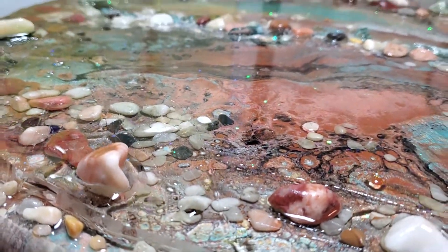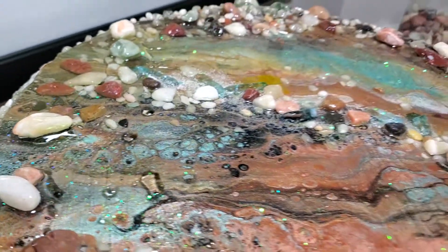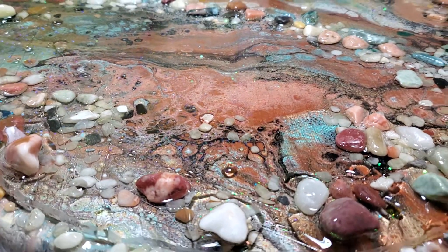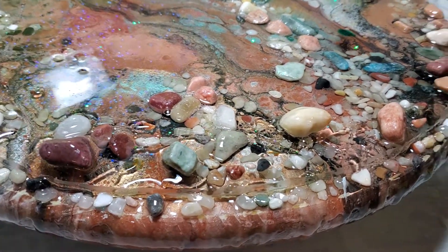Of course it has a resin finish, so we're just gonna wait for this baby to dry. Then I have to find a round table to put it on — that's gonna be the fun part. Maybe I can find one on a site like Facebook Marketplace.